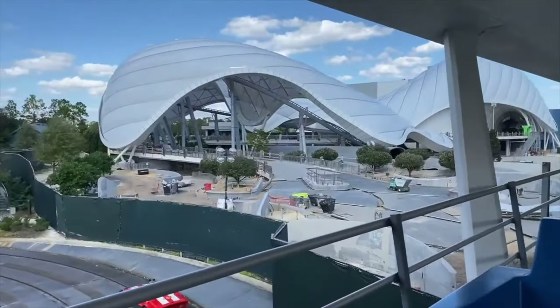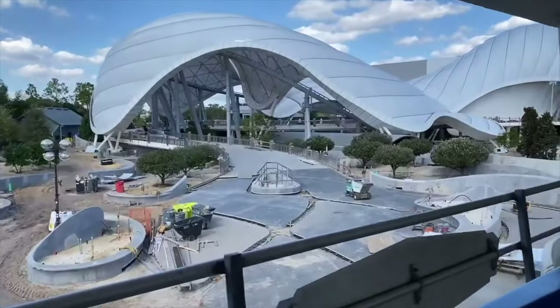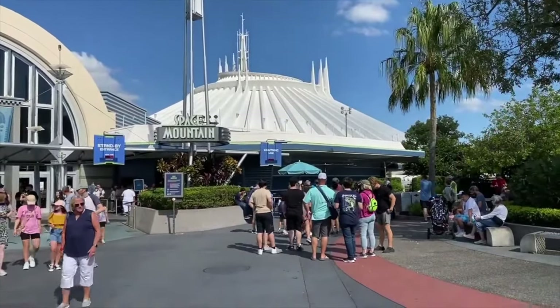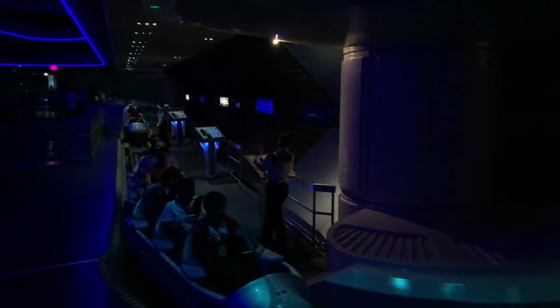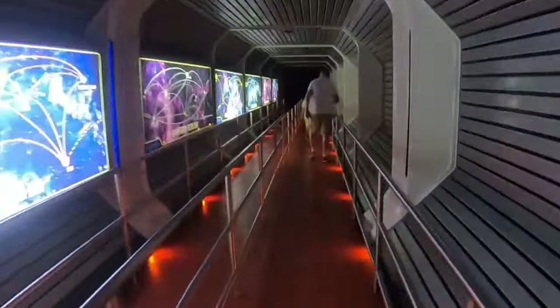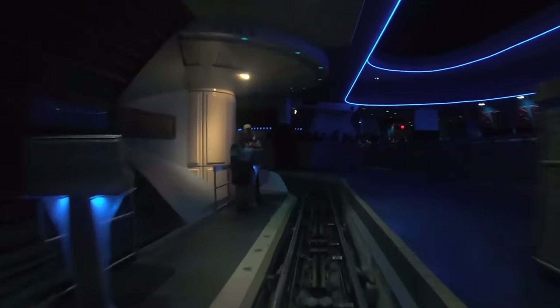Stick around until the end of the video for a sneak peek at Tron Light Cycle Run, opening in Tomorrowland very soon. Until that opens, Space Mountain still reigns supreme in Tomorrowland. This is the classic indoor roller coaster, the original Space Mountain attraction, beating Disneyland's version by two years in 1975. It has a great atmospheric queue line to get you in the mood to travel to space. It features two tracks that mirror each other, and most of the ride is in almost pitch darkness, so you can never tell which way the ride car will be going — a very exciting experience.